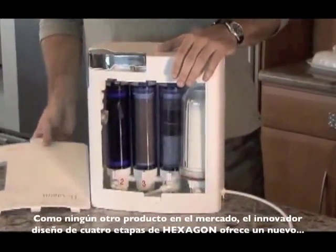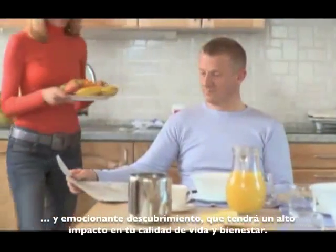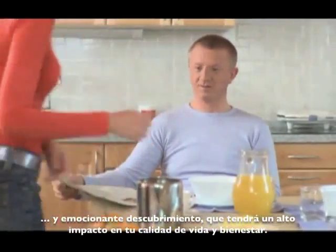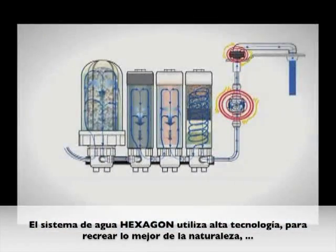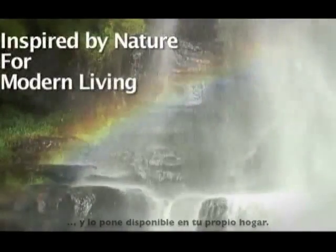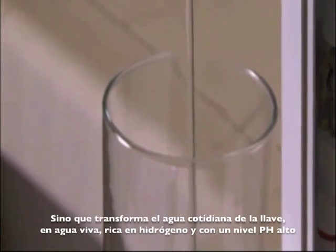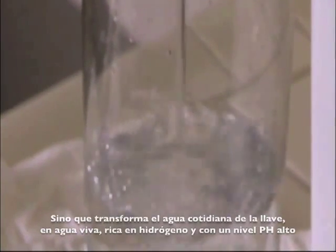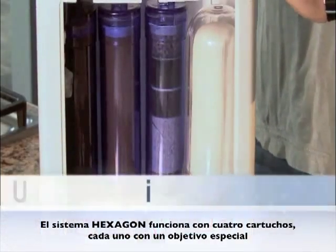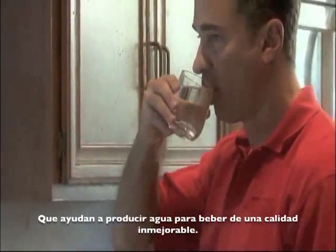Unlike anything else on the market, Hexagon's innovative forestation design offers an exciting new breakthrough that will have significant impact on your quality of life and well-being. The Hexagon Alkaline Hydrogen Water System uses powerful technology to recreate the best of what nature has to offer and make it available in your own home. This remarkable device does much more than effectively filter water. The Hexagon unit works its magic with four cartridges, each one with a special function that helps to produce an unparalleled quality of drinking water.